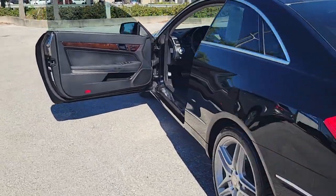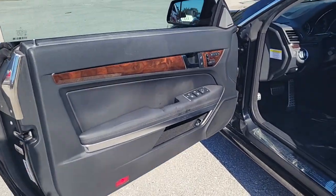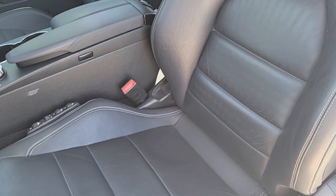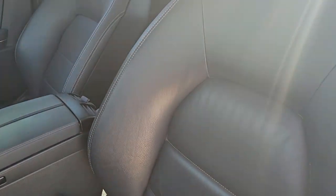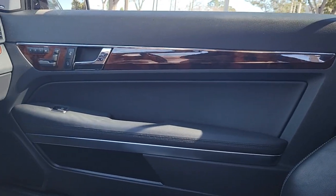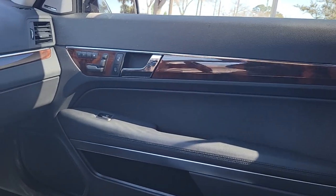These are just some of the great options this vehicle comes with: panoramic roof, keyless entry, fog lamps, premium sound system, heated mirrors, woodgrain interior trim, power passenger seat, alarm, steering wheel audio controls, and electronic stability control.